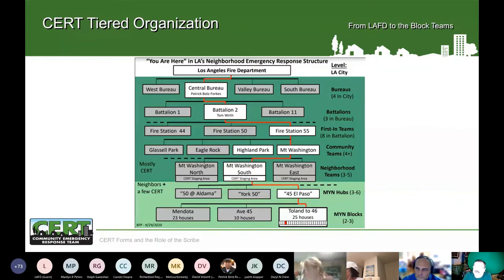Here's our CERT tiered organization — a valuable tool from our neighborhood team program. It goes all the way from the fire department — Chief Gutierrez is on the central board level — down to the battalion level, down to the fire station, to the community level such as Highland Park, down to the CERT level which is the neighborhood team level, and below that are our block team levels where there are CERT and normal volunteers.